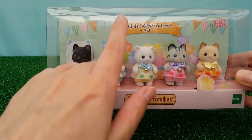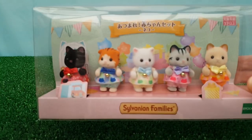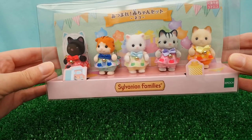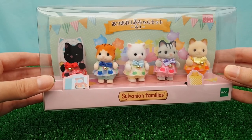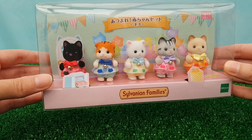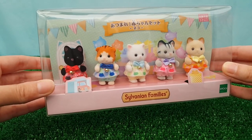Google Translate tells me this says 'Collect Baby Cats Edition' or something like that, which I'm sure is a very literal translation. But it's essentially a kind of baby cat party set, and it was released earlier this year — I think it was February 2023.